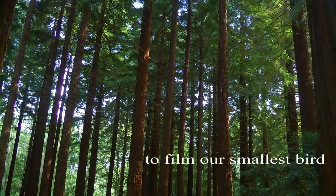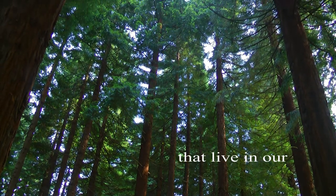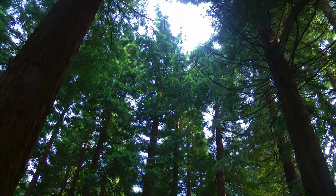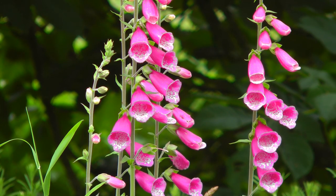Having spent some time in my last video trying to film the goldcrests in the top of the tall pine trees, would you believe it, on my next trip out I managed to see them even better and I think I made a better attempt of filming them.